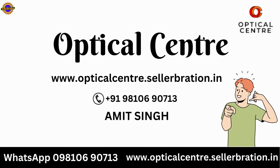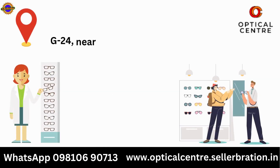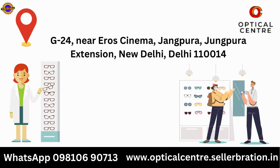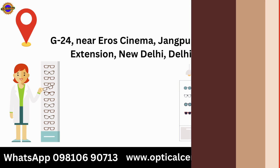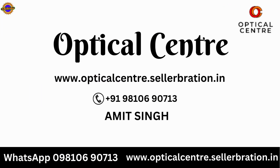If you want to buy this and get the best deals, contact Amit Singh on this number. For a better experience, visit our store at G24, near Eros Cinema, Janpura Extension, New Delhi. Also visit our website: opticalcenter.celebration.in